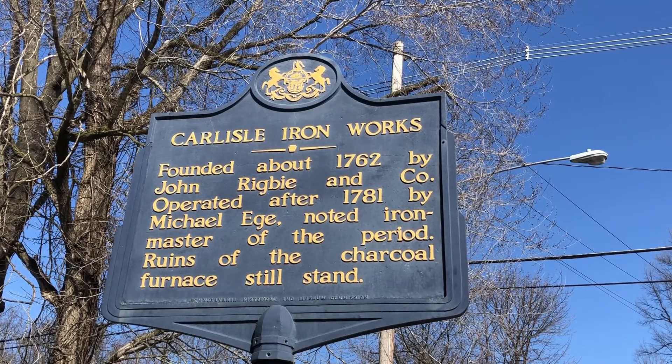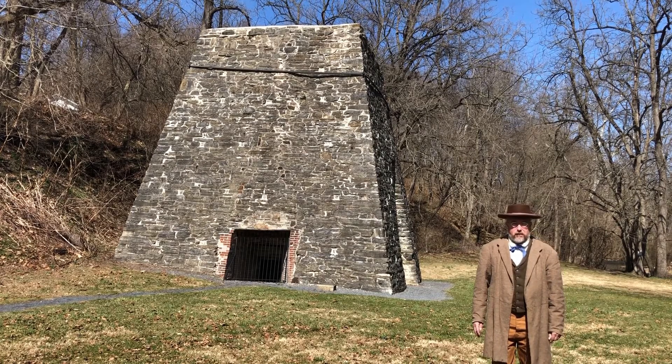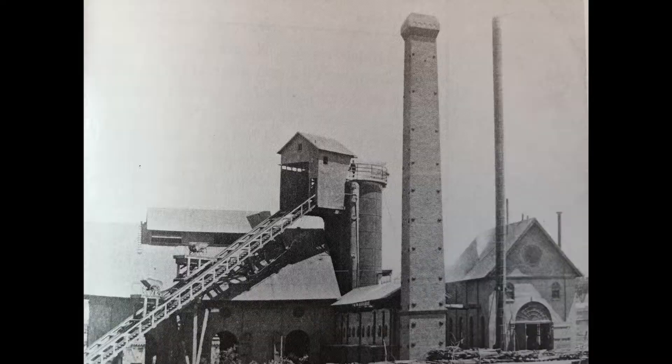This charcoal-fired furnace first began making iron around 1762, making it one of the very earliest operations west of the Susquehanna River. This furnace was supplanted by an anthracite-fired furnace, built a few hundred yards away in 1882. However, the Catherine Furnace only operated for about ten years.